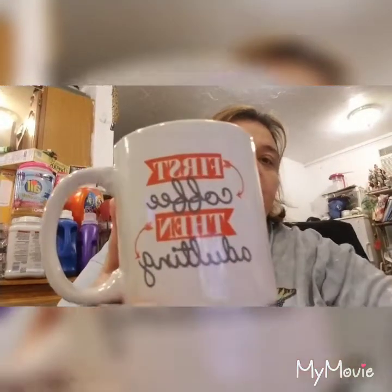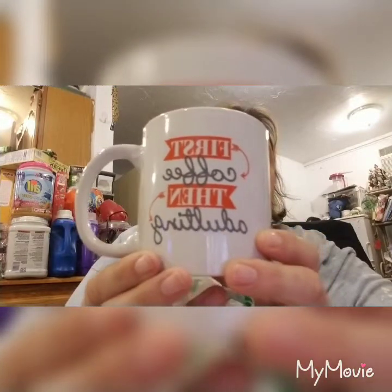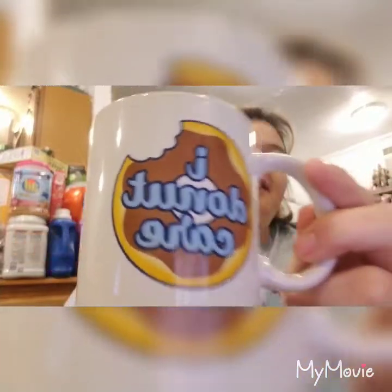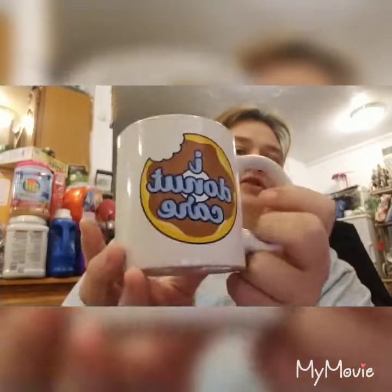So here's the first one - 'First Coffee Then Adulting,' which I thought was kind of cute, so I got that for a special gift. I don't do coffee - maybe I should, I don't know. And then I ended up finding this 'I Don't Care' item.